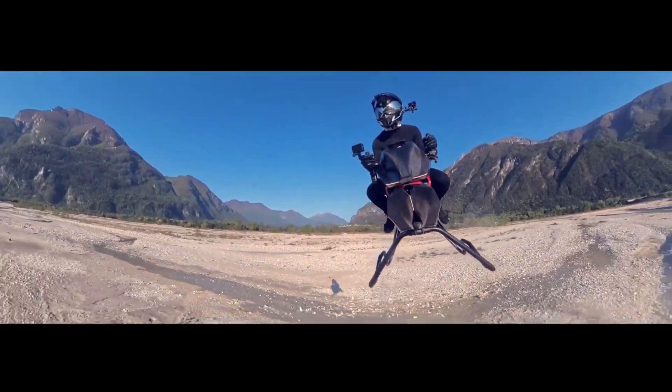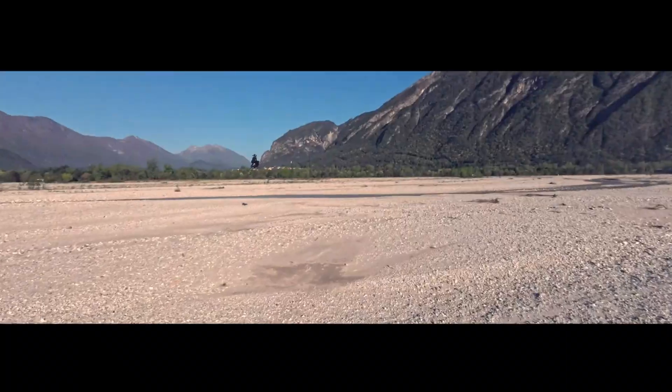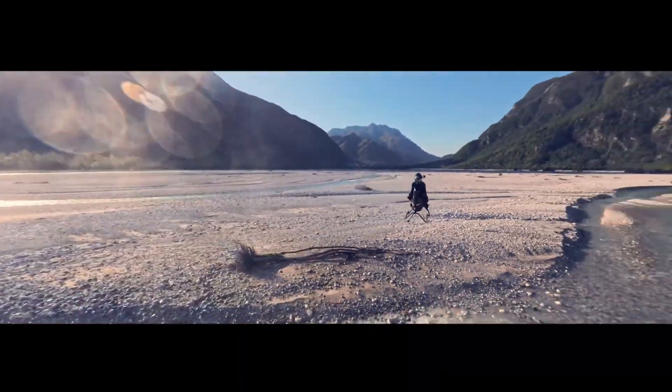Beyond its raw speed and striking looks, the Volanot Airbike is packed with smart technology. A proprietary stabilization system and integrated flight computer enable automatic hovering and intuitive control, making flight feel natural.